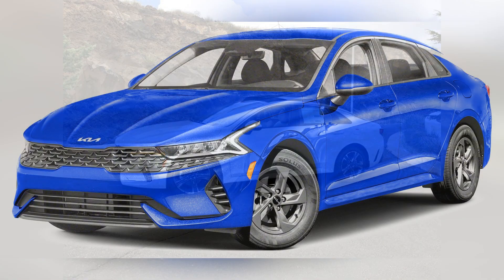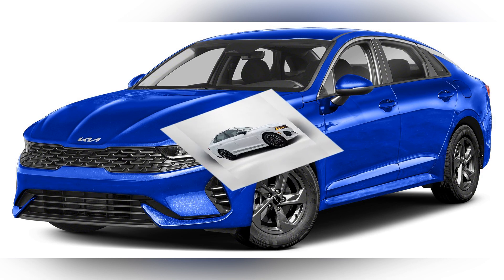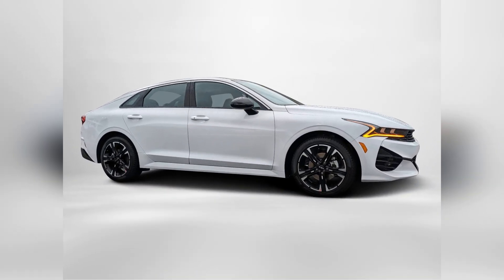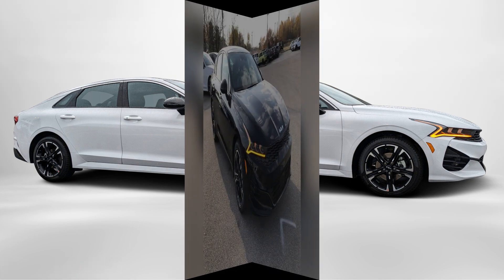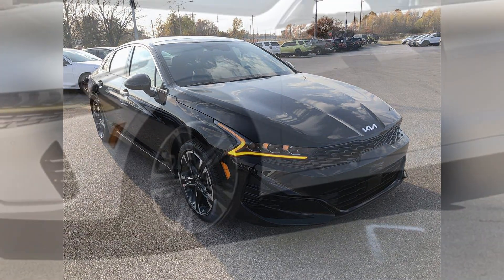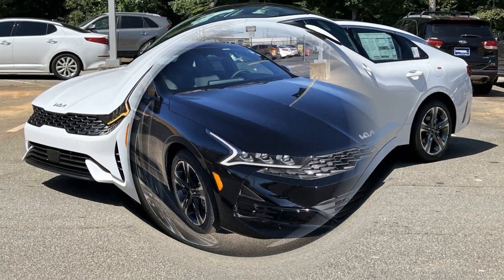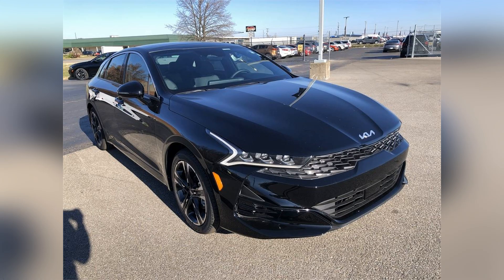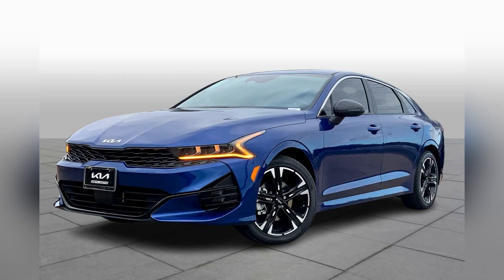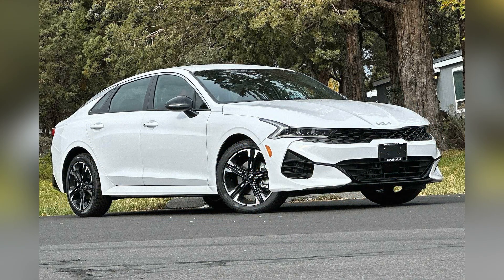The 2024 Kia K5 excels in technology and safety, offering a comprehensive suite of features designed to enhance the driving experience. Standard safety equipment includes forward collision warning, automatic emergency braking, and lane keeping assist. Higher trims add features such as a 12.3-inch digital instrument cluster, a larger 10.25-inch touchscreen, and a premium audio system.